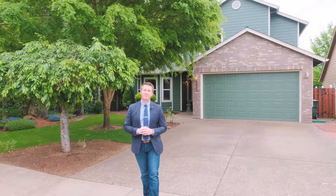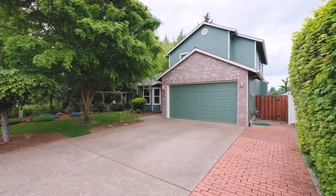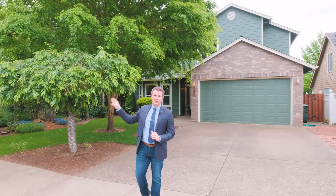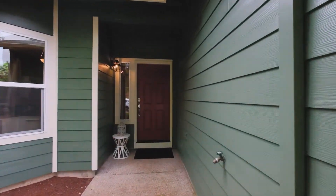Hello everybody, Quinnberg here in Salem, Oregon. Today we're touring 2462 Dan Avenue, located just off Yola and Burley Hill. This home sits on a quiet cul-de-sac and it backs right up to Yola Ridge Park.